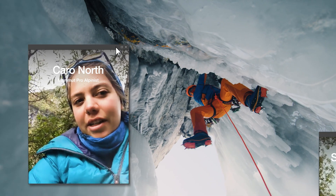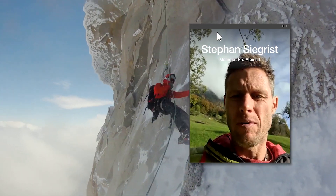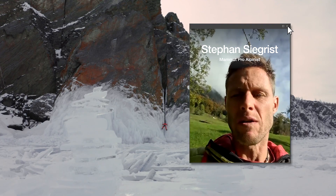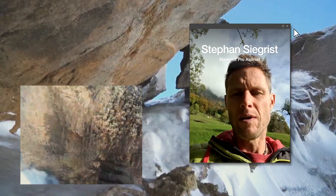Having stretch material changes how easily you can do your moves. If you stretch your hands up, which is what you usually do on climbing, your jacket stays in place and you don't pull the jacket out. It helps definitely to move easier, to move faster and to move lighter.